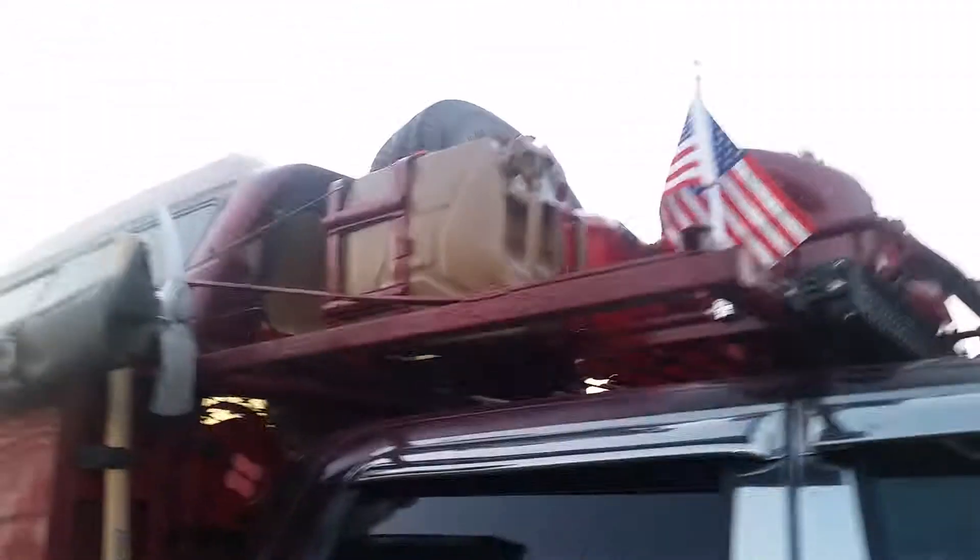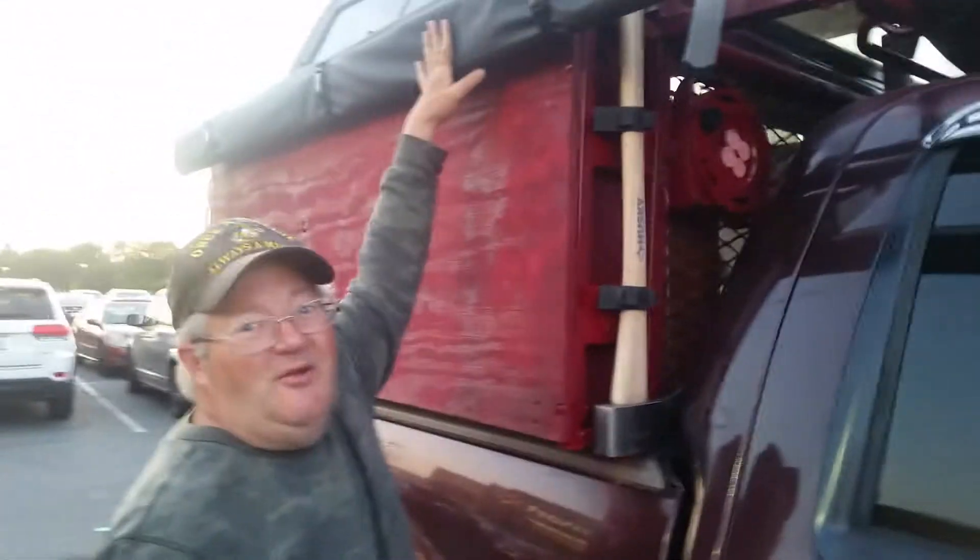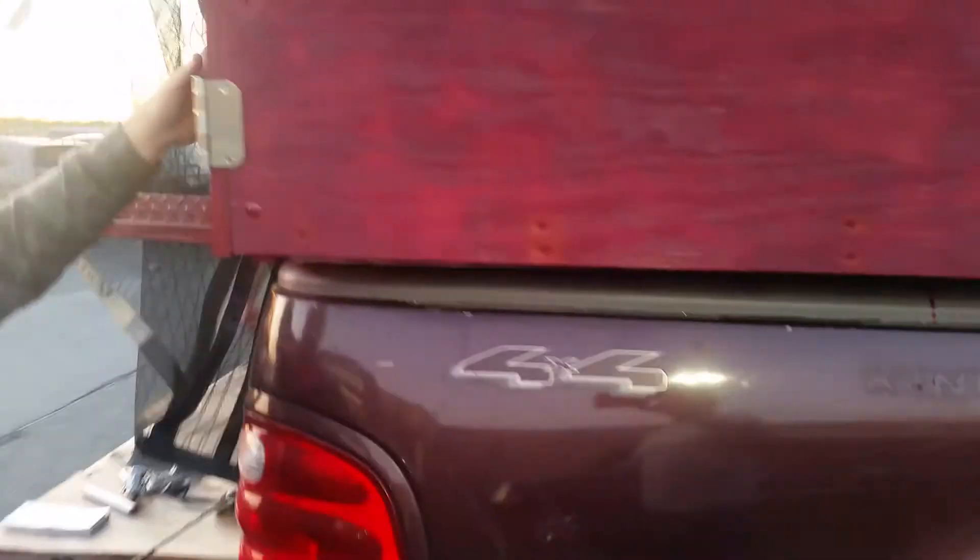On the other side: another jerry can, more recovery tools, more electrical power. I also have a 12-foot awning, and these little doors will all be finished.